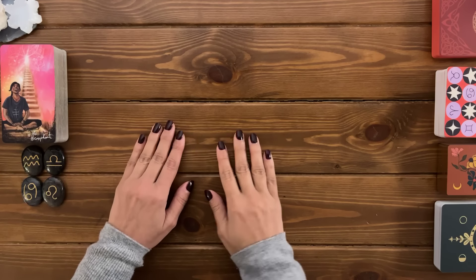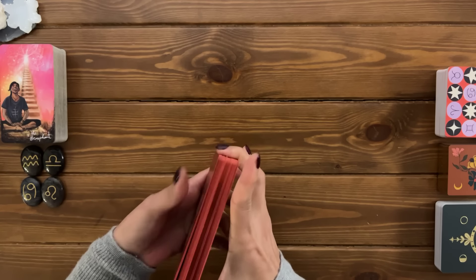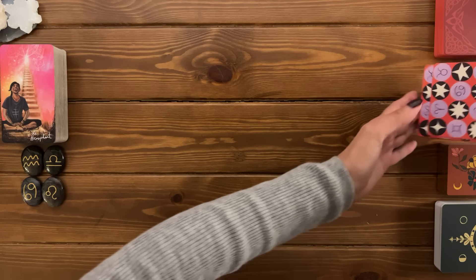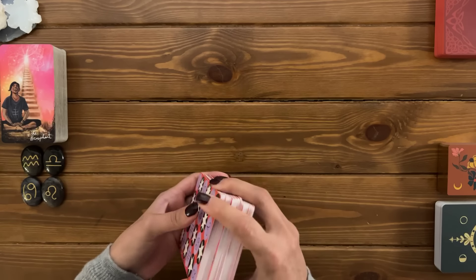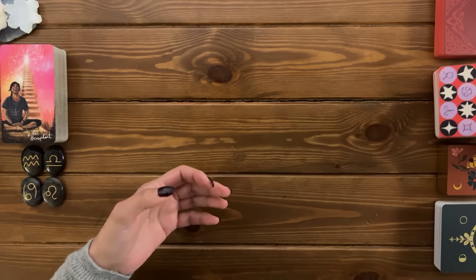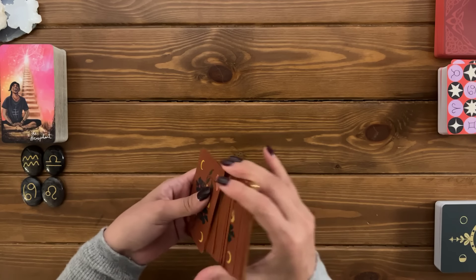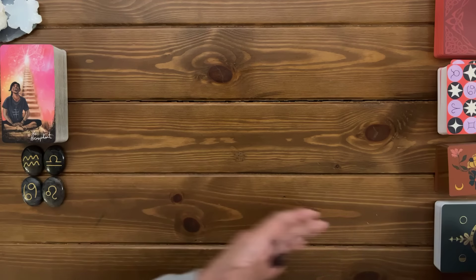Hi pile number two, welcome to your reading. Today we're taking a look at two clear messages that are meant to reach you right now. Your crystal is the beautiful selenite in the form of a snowflake. The zodiac signs for this pile are Aquarius, Libra, Cancer, and Leo. If these are not your zodiac signs, please don't worry — it's a general reading and some specific details may resonate with you while others may not.